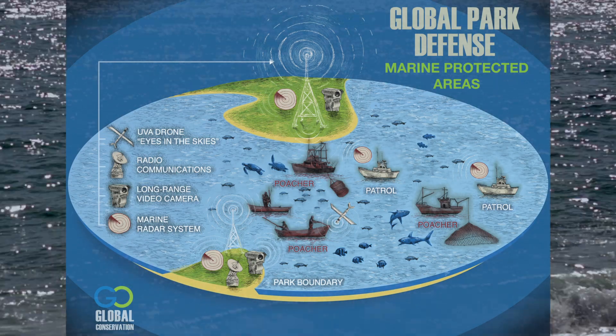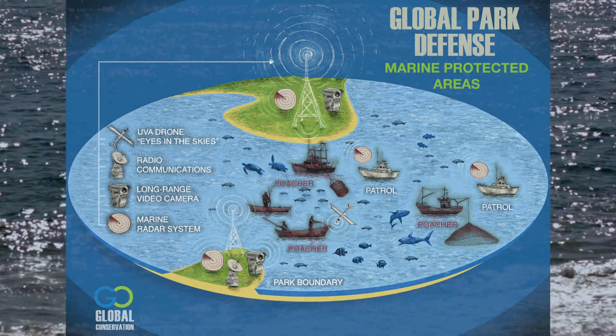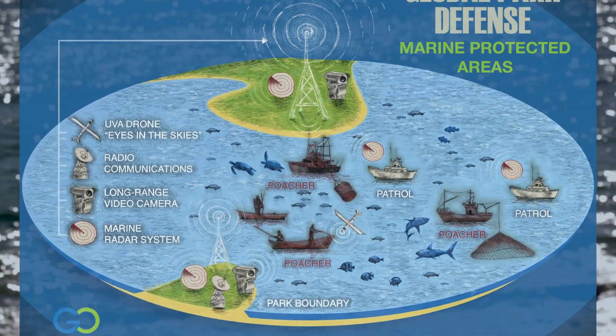Global Conservation is supporting the deployment of these marine radar systems around the world. Our goal is to protect hundreds of marine protected areas over the next decade with marine monitor radar systems as essential components of global park defense. To date, Marine Monitor has been deployed in over 20 locations in seven countries in a variety of different applications.